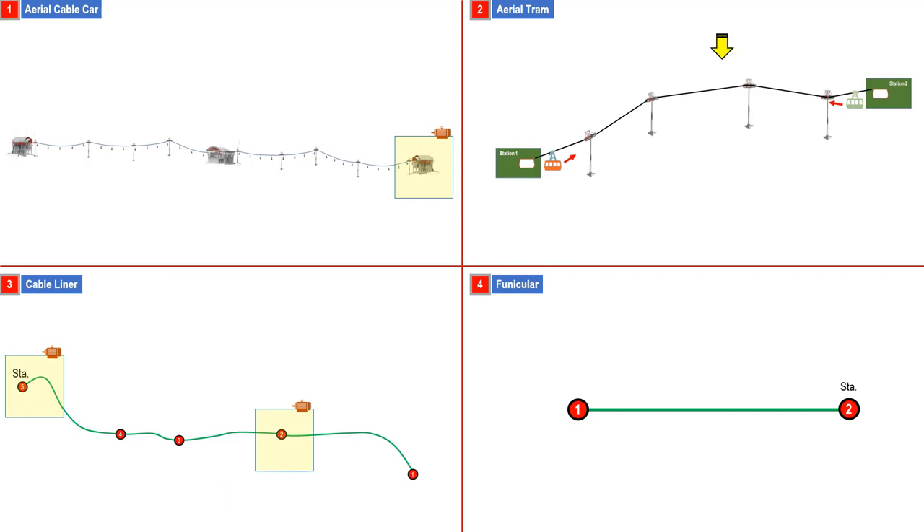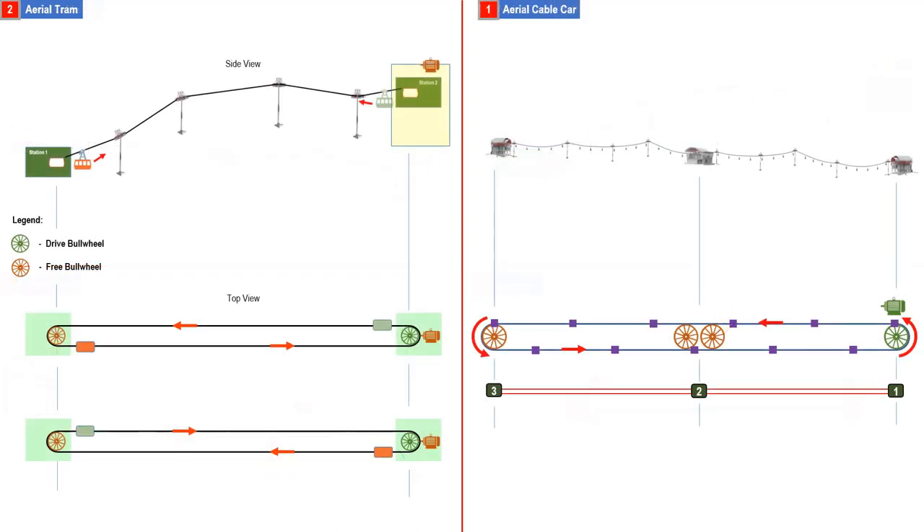In an aerial tram or funicular, there are only two stations in a line. In an aerial tram, one engine room could be located at one station. In this sample aerial tram drawing, the cabin will be pulled by the motor on the other side. It will be shown on the top view of the layout that only one motor is needed. The motor will rotate to move the two cabins in a counter-clockwise direction.